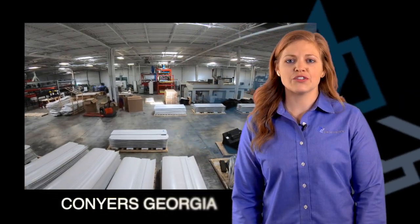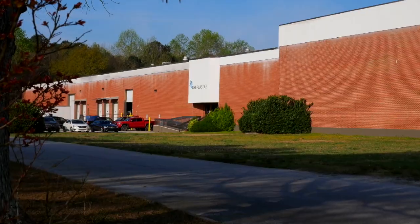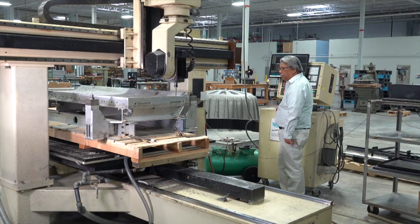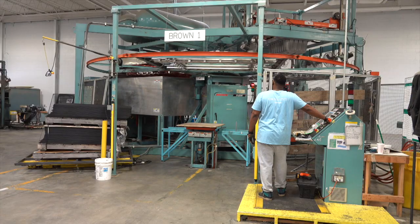Today I'm at our Conyers, Georgia plant, which is about a half hour outside of Atlanta. This facility is a hundred thousand square feet, high ceiling, lots of power, and it's down in the great state of Georgia. Our plant in Georgia has the same capabilities as our other plant in Midland, New Jersey, but it's newer and has some brand new equipment.